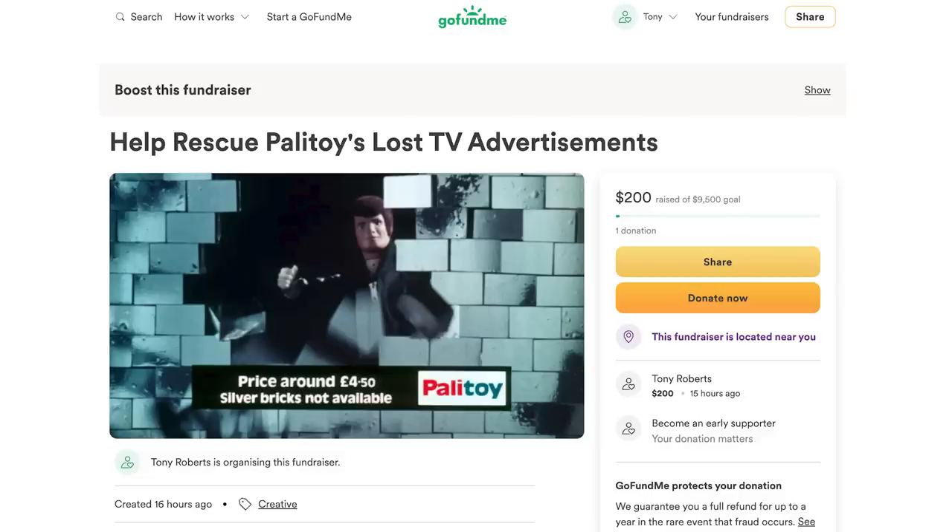I will not be withdrawing any of the funds from the campaign until after the 12pm GMT deadline on the 24th of June 2023. So if we somehow fail to reach our funding goal by that date, I will not withdraw the funds and will instead issue refunds to all donors. So let's band together, raise the funds required to secure these original television advertisements, and help preserve the history of Palatoy.